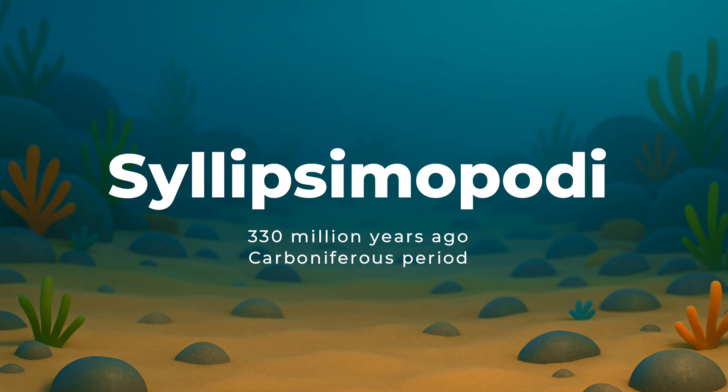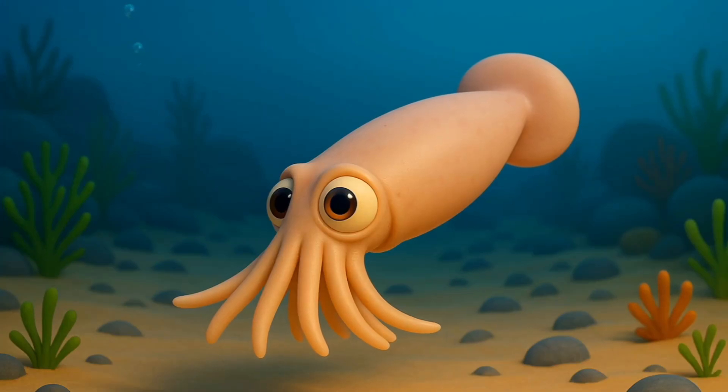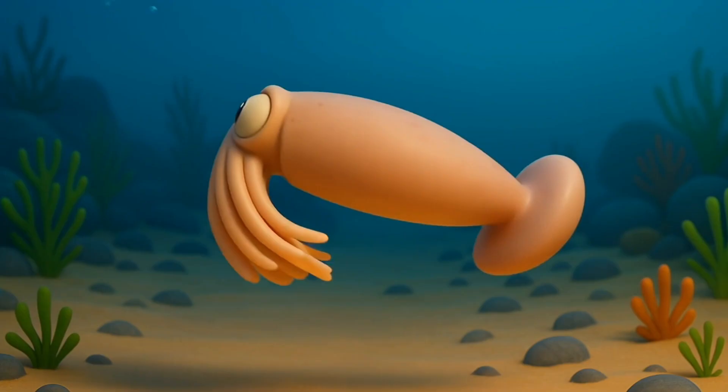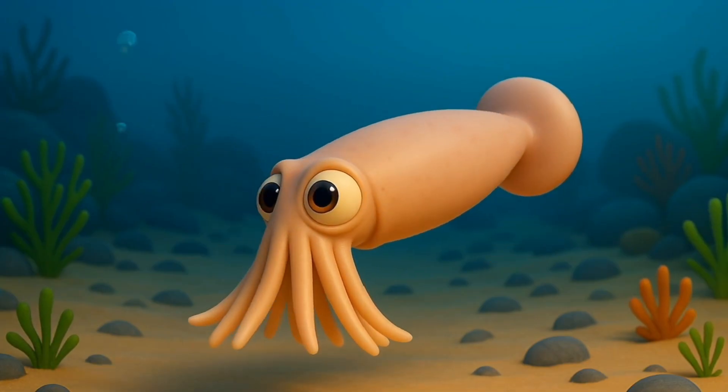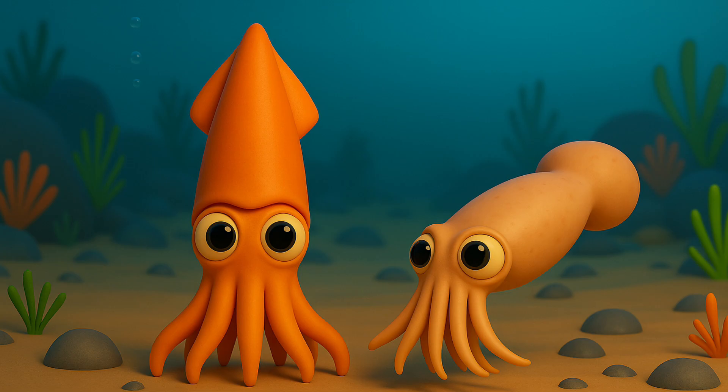330 million years ago, during the Carboniferous period, came the Syllipsimopodi. And now we're starting to see something very squid-like. Syllipsimopodi had 10 arms and a soft body, just like modern squids. It's one of the earliest cephalopods without a big outer shell.